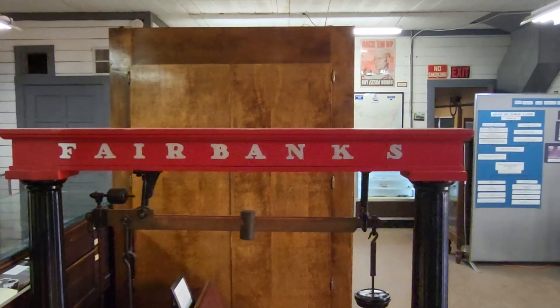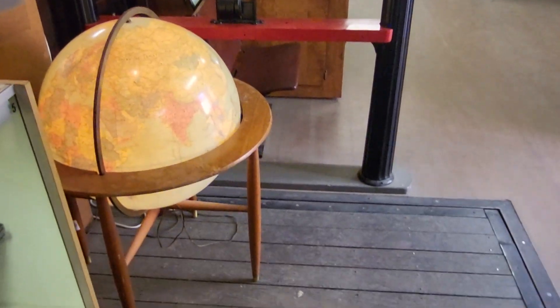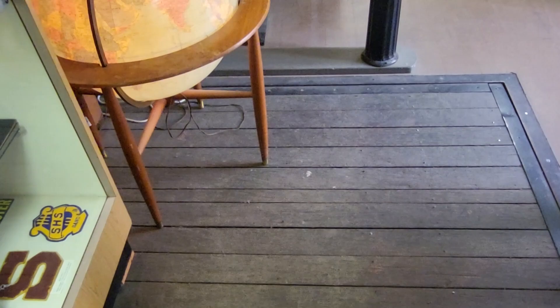They still have their freight scale. That was the only thing that was lost in the Tehachapi fire.